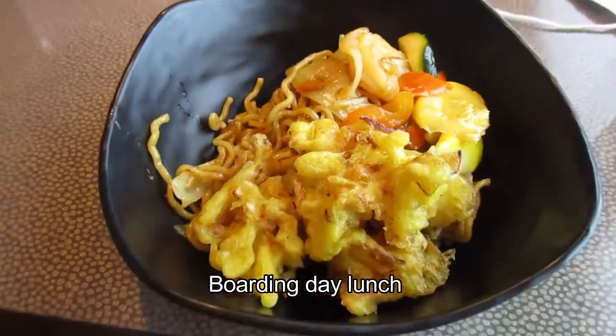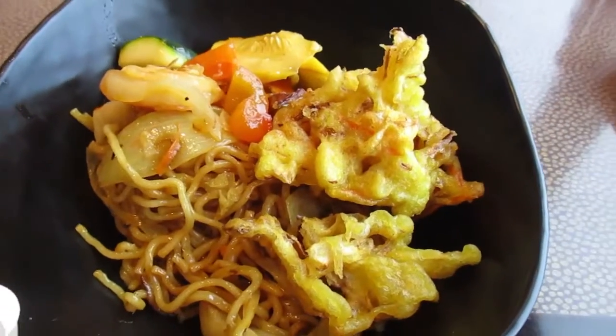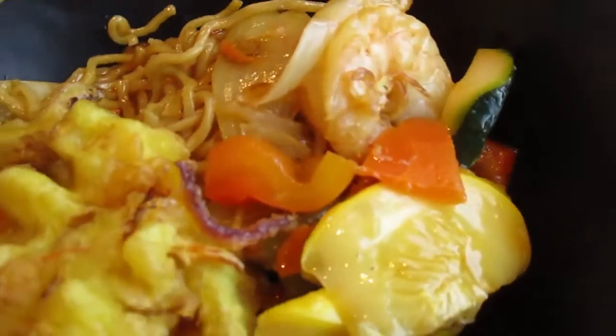Okay, lunch at the buffet. I have lo mein, tempura, and something with a big shrimp in it.